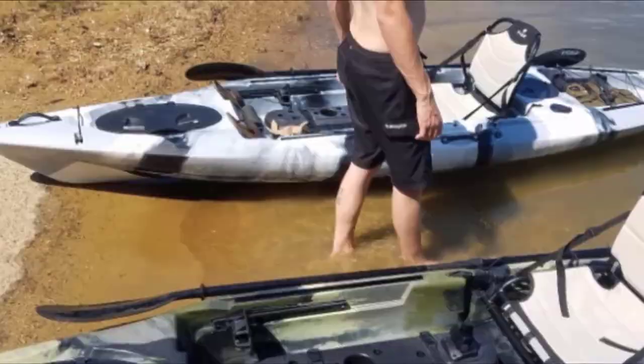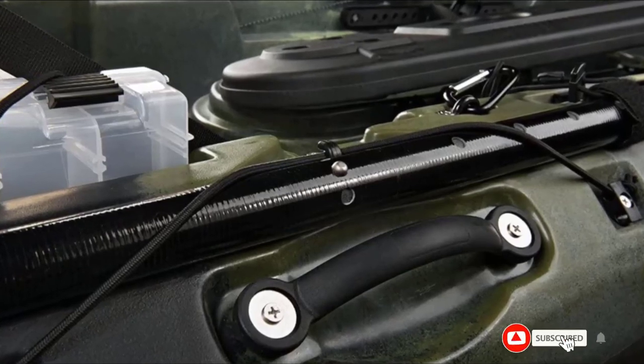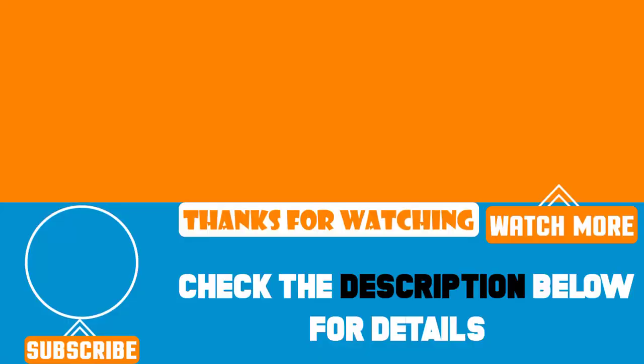The Sea Ghost even has a bungee system right behind your seat, ideal for your waterproof duffel bag. That's all for today. We upload product review videos every single day, so don't forget to subscribe and hit the bell button for upcoming video notifications.